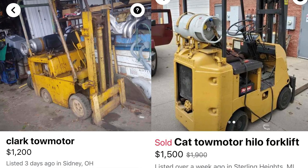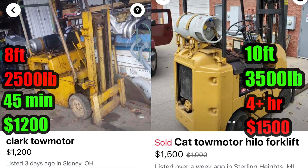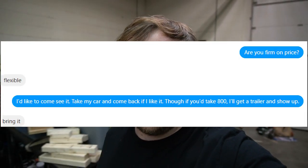I had been deciding between two forklifts. I really wasn't going to go with this one because for a little bit more money there was another forklift with a little more height, a little more weight capacity, and it looked a little better. But it was a lot further away and I ended up going with this one just because I wanted it and I could get it now. I told him that if he took $800 instead of $1,200 I would just bring my trailer now and pick it up, and he agreed.